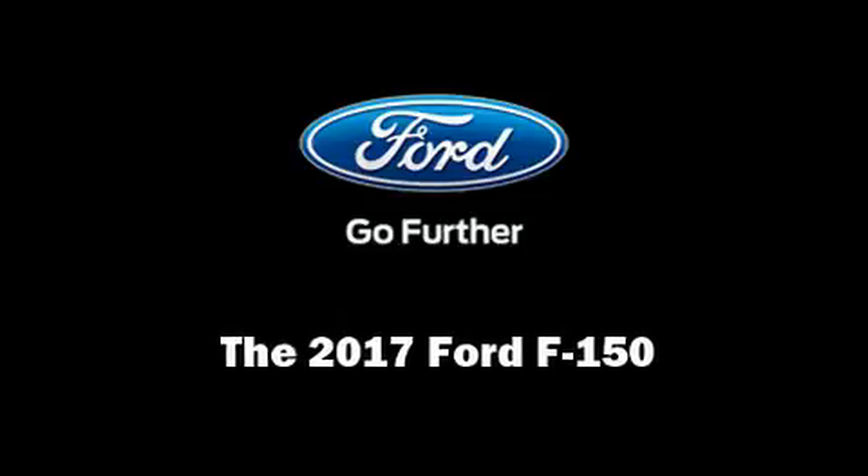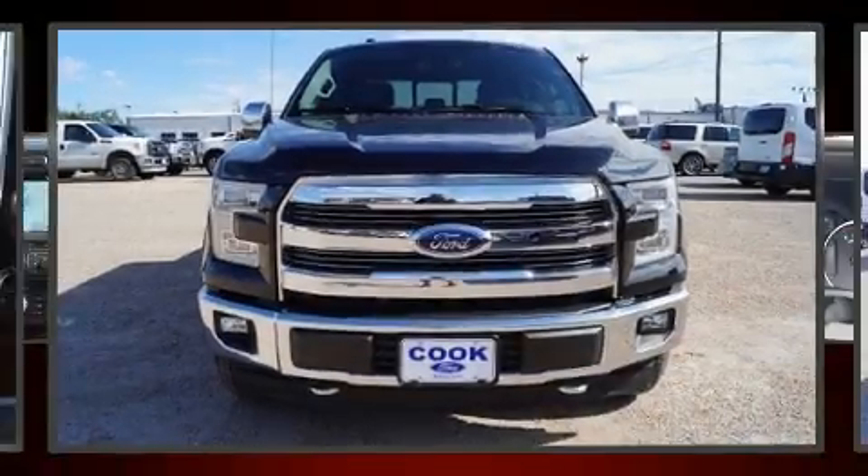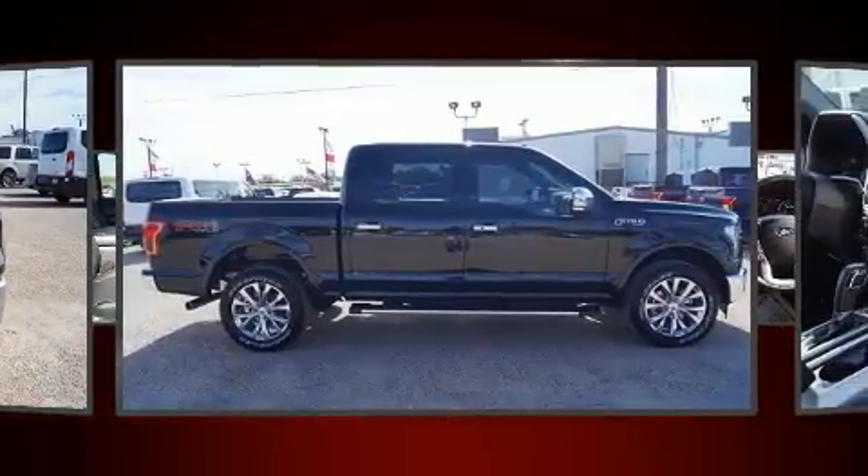Sensibility and practicality define the 2017 Ford F-150. It features an automatic transmission, four-wheel drive, and a five-liter eight-cylinder engine.